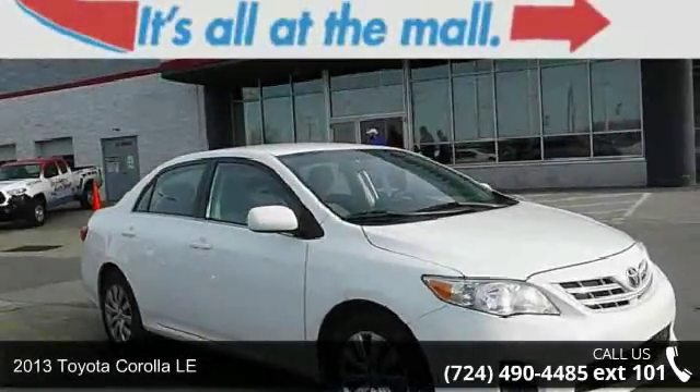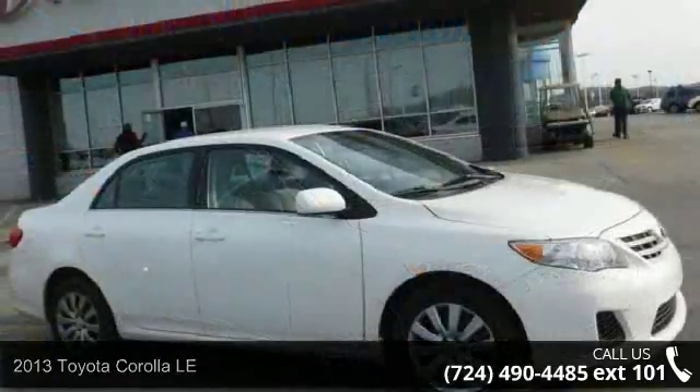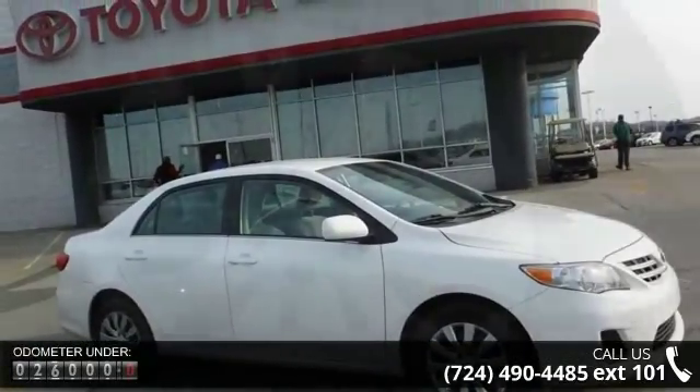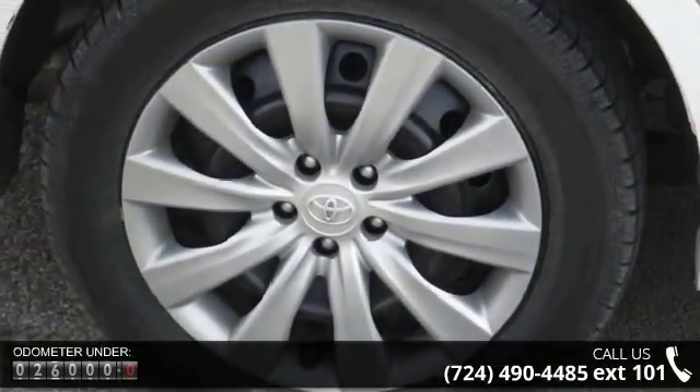Imagine yourself in this 2013 Toyota Corolla LE. If you are looking for a first-rate auto, this one could be yours today. This vehicle comes with a reliable four-cylinder engine connected to a smooth shifting automatic transmission.